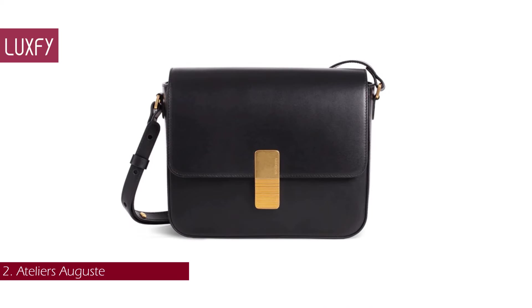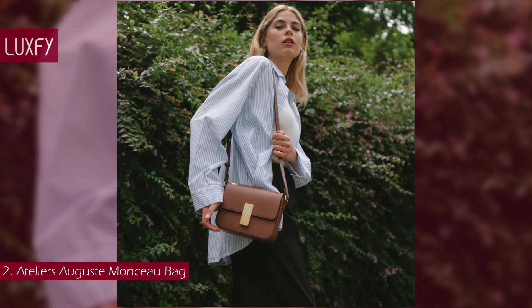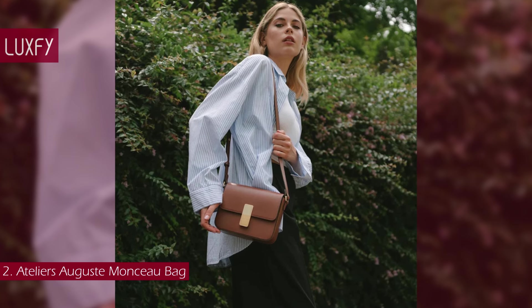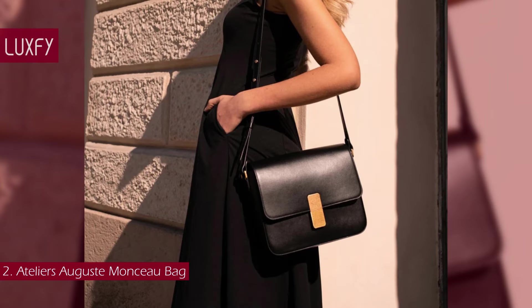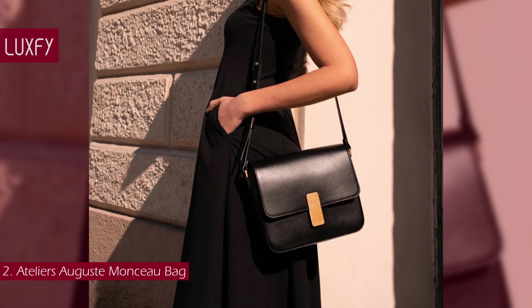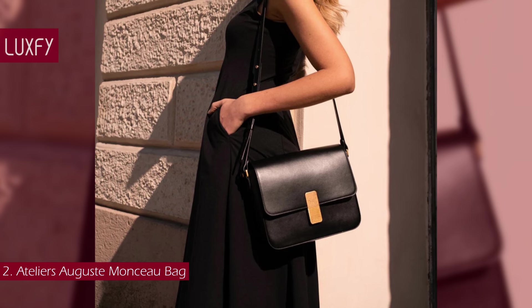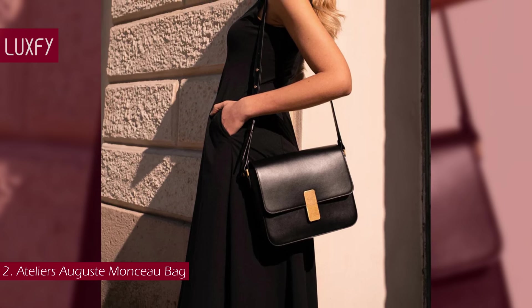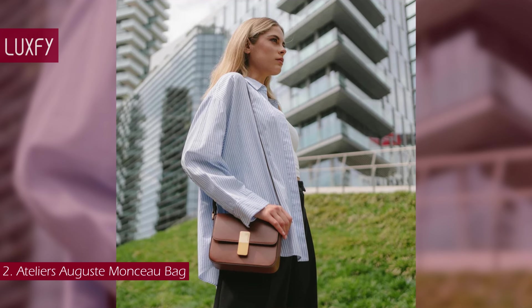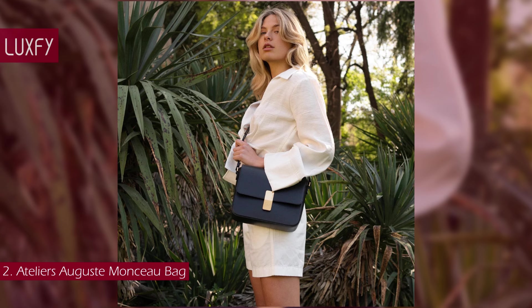Number 2: the Atelier Auguste Monso bag. This is an amazing everyday crossbody bag and the best alternative to the Celine classic box I have ever found. Atelier Auguste is a Parisian brand founded in 2012 that offers contemporary bags made in Italy with the highest quality leather and craftsmanship. The Monso bag offers a timeless design perfect for everyday wear.